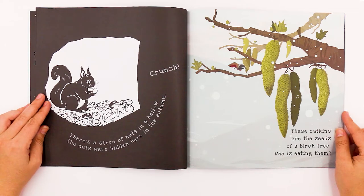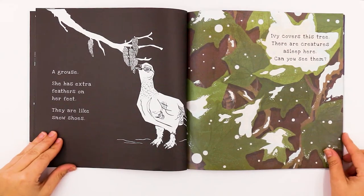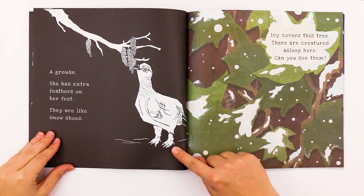Who is eating the catkins? It looks like a bird is eating them. Let's find out — a grouse! She has extra feathers on her feet. They are like snowshoes.